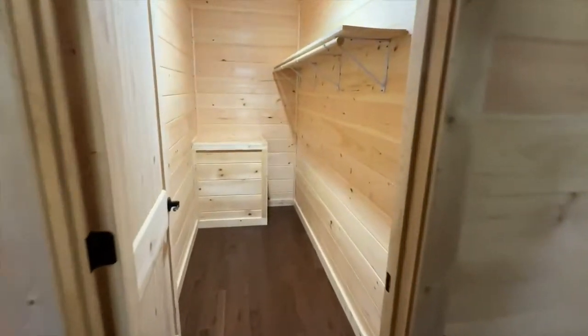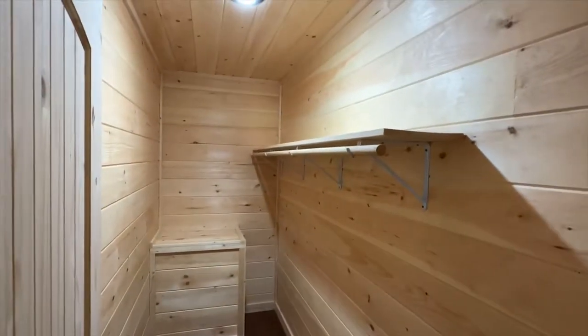Large walk-in closet. And this is your master bath.